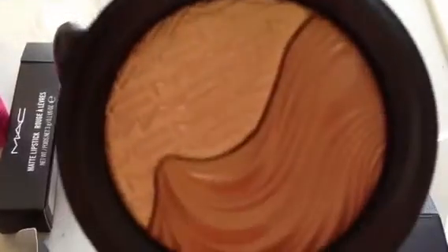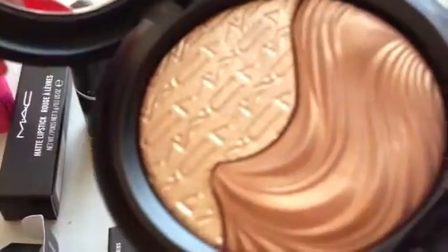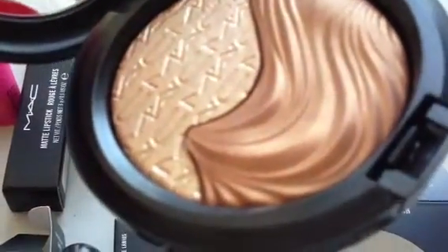I have another one to review for you, which is called Double Definition. These are more bronzy shades, as you can see, but still equally as beautiful, and the design is just beautiful to look at as well.